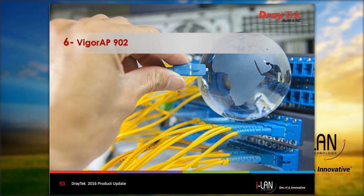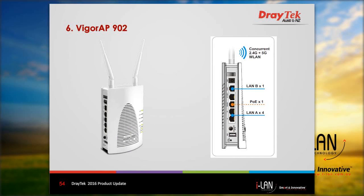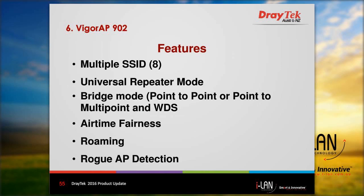The last new release is the Vigor AP902 wireless access point, scheduled to be released soon. This is an updated version of the AP900 with 802.11ac Wi-Fi supporting concurrent 2.4 GHz and 5 GHz Wi-Fi bands. The LAN ports can be divided into two segments — four LAN ports in segment A and one LAN port in segment B. Some wireless features include multiple SSID, universal repeater mode, bridge mode, point-to-point or point-to-multipoint, and WDS. Airtime fairness provides equal airtime to Wi-Fi clients, improving effective wireless speeds. Other features include roaming and rogue AP detection.